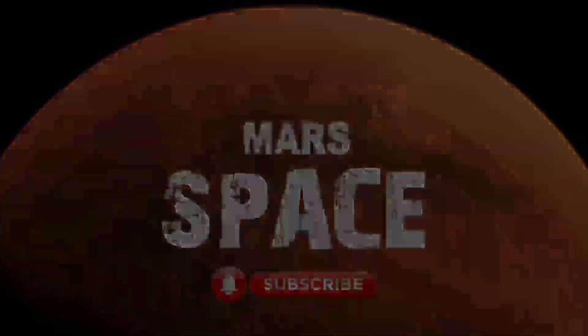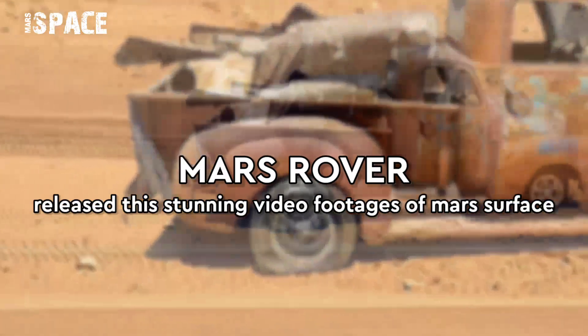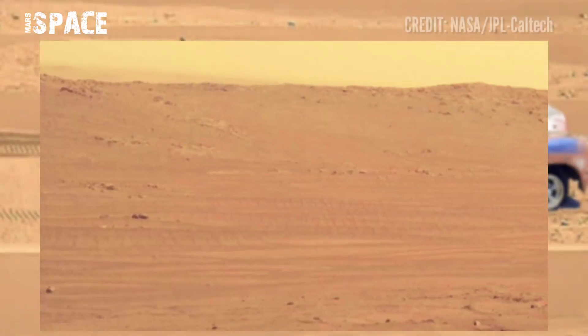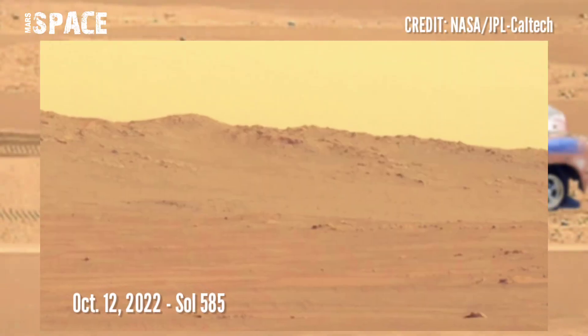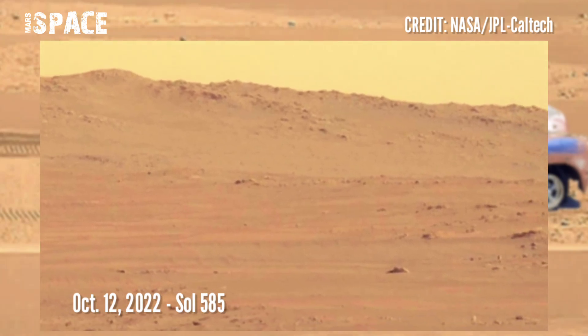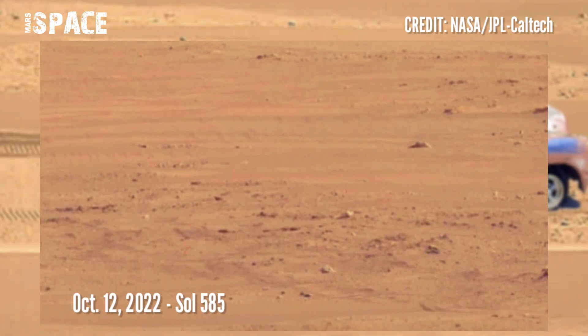Welcome back to our YouTube channel Mars Space. For more updates, hit the bell icon with thumbs up and please watch the full video. Here is the stunning video footage of Mars captured by NASA's Mars rover.